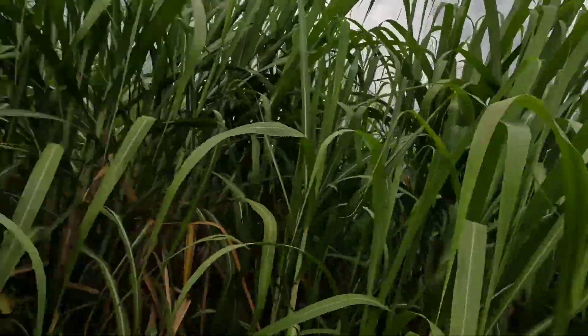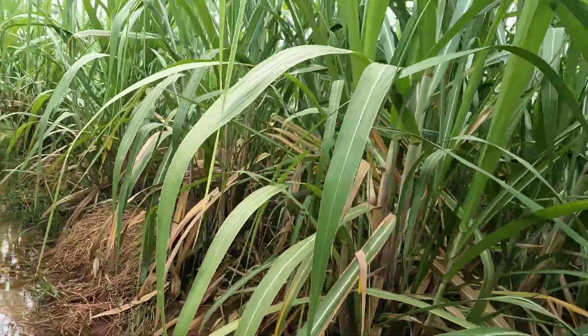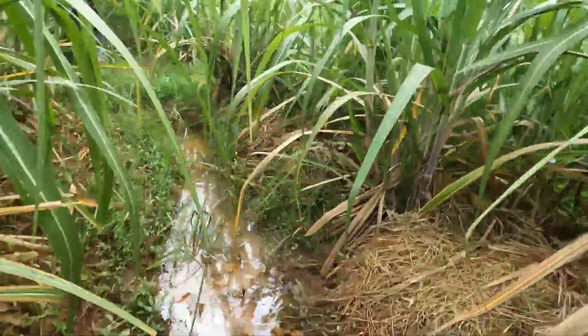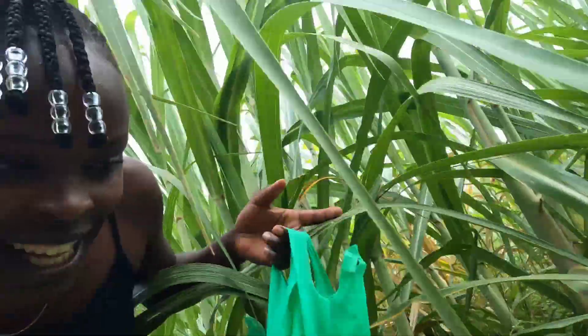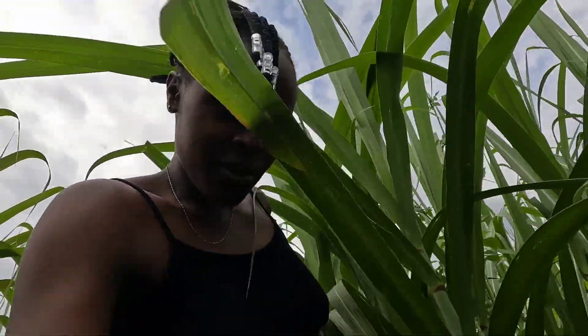Wow, a lot of sugarcane — may God bless the work of your hands. Look at your girl now struggling to get through here. We are pushing through a lot for you so we can give you content.